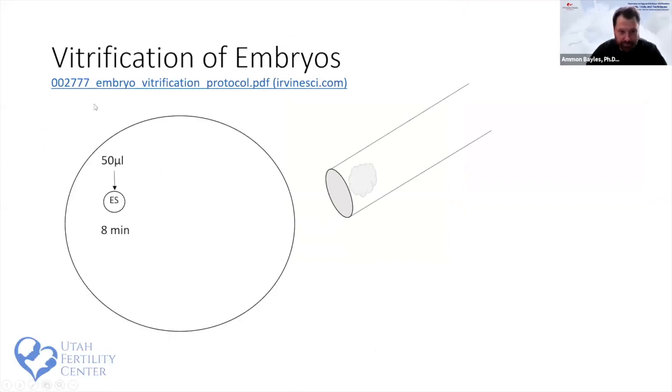Our embryo vitrification protocol follows the Irvine Scientific manufacturer recommendations closely. We make a 50-microliter drop of ES and incubate for six to twelve minutes, ensuring the blastocyst collapses well. We collapse the blast prior to freezing — either through biopsy or intentional collapse for a freeze-all cycle. At about seven minutes, we add a 50-microliter drop of VS solution plus a small 20-microliter drop, aspirate the embryo, rinse it quickly in the VS, and start a 60-second countdown.